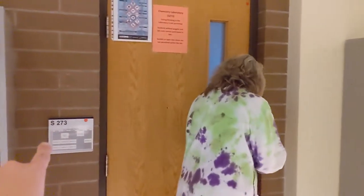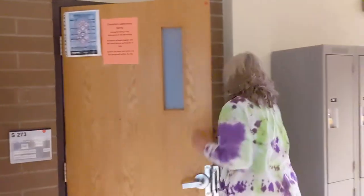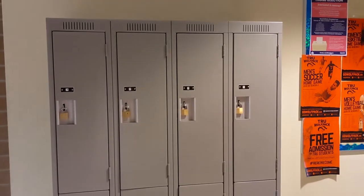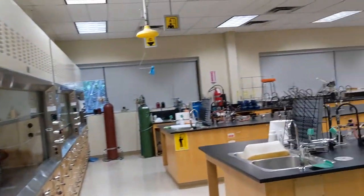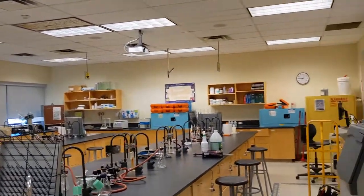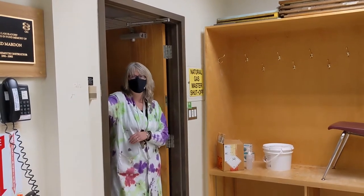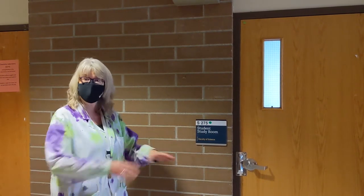Now we are at the end of the hallway on the second floor, and this is lab S273. If you're in organic chemistry, this is where you're going to head for your labs. You'll recognize this lab because there are sets of lockers outside, and it is on the closest end to this entrance, which we'll show you later. Here's a quick look in S273. Once you're in third year, you can do either organic labs or inorganic labs in this room. Here's another bigger student study room with a number of computers, a printer, and common tables in the middle.